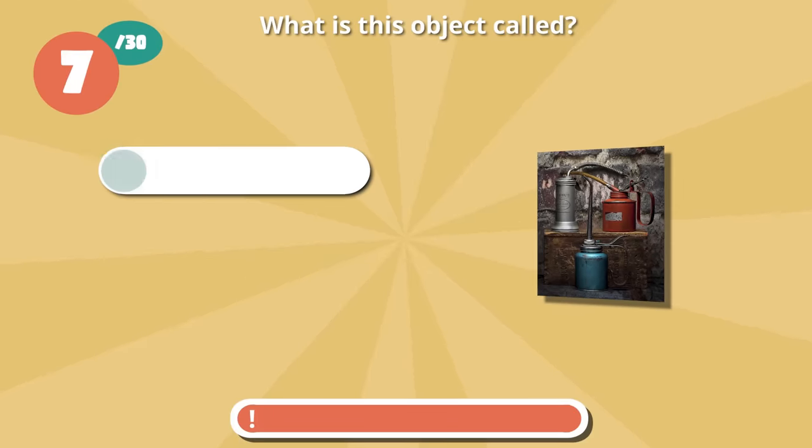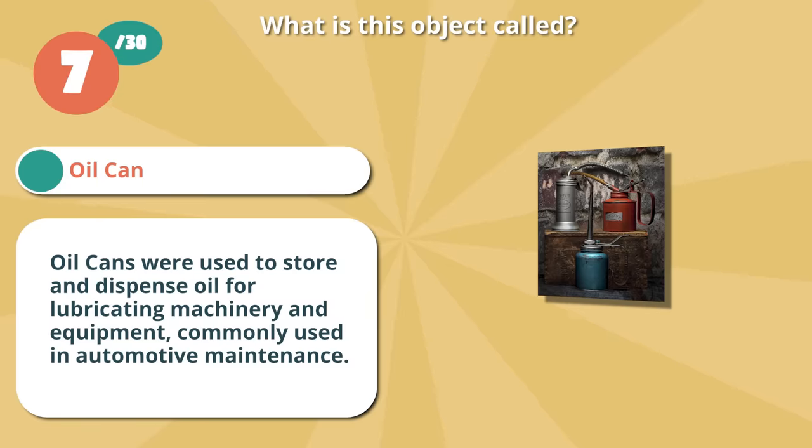It's an oil can. They were used to store and dispense oil for lubricating machinery and equipment, commonly used in automotive maintenance.